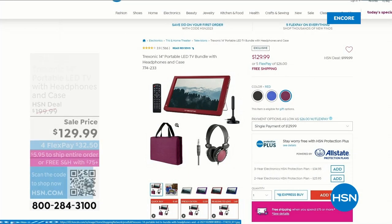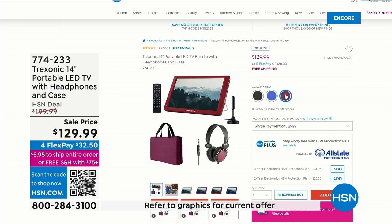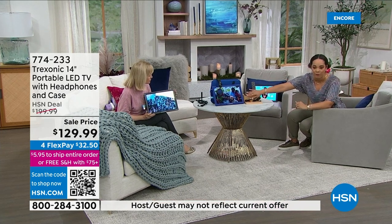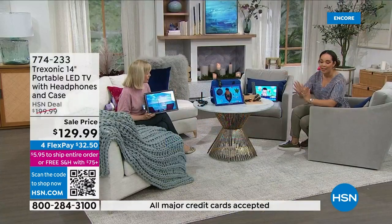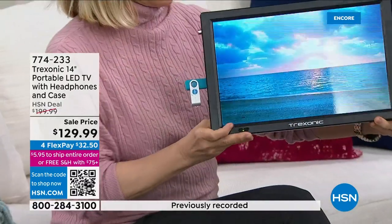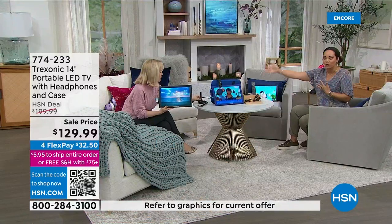At a sale price of $129 on the last day, with five monthly payments of $26, it gets it home and we ship it to you for free. We have red — very popular, the TV, headphones, and case are all red. We have the blue set up right here, and for black we have less than 100 left. It's exclusive — you'll only find this here, with everything included, including that antenna that reaches 35 miles.